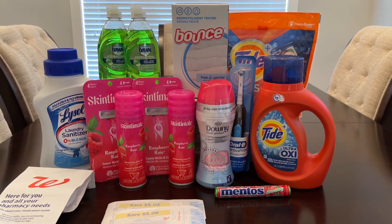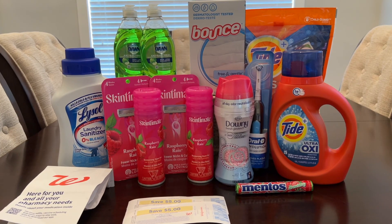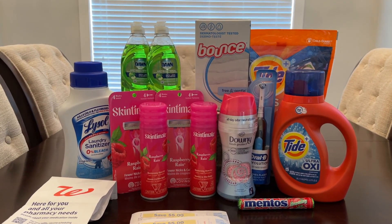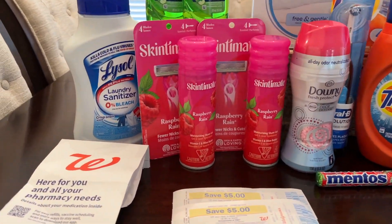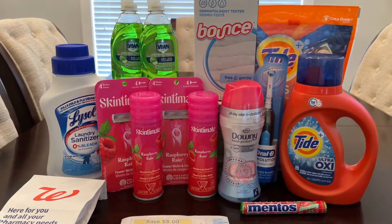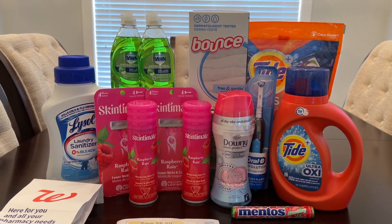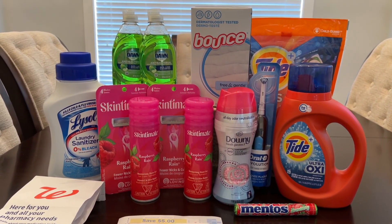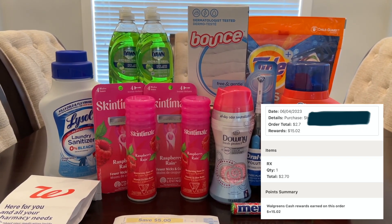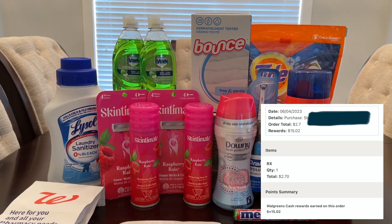Since my $11 paper spin booster didn't work and I didn't get back my $1 register reward for the Dawn, when I went to pay for my prescription medicine, they credited me $15 in Walgreens cash — $11 for the booster, $1 for the Dawn register reward that didn't print, and an extra $3 just because, which was super nice of them.